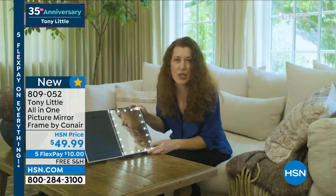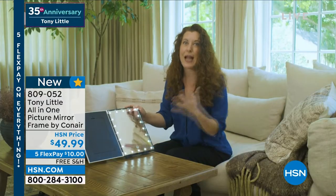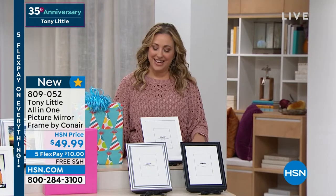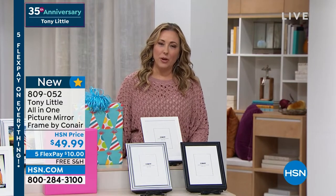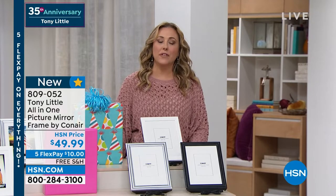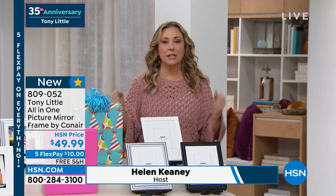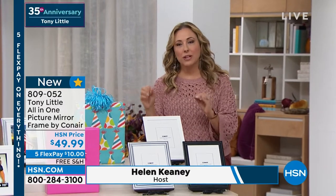It's an LED mirror — you can always look your best on the go. This is great, I love it. I'm glad you're watching here today at HSN. My name is Helen Keeney, and we are going to now do the launch of a brand new product. This is a world launch, and what I love is these are things that everybody in their house wants to have, but what Tony has done is just made them way better.